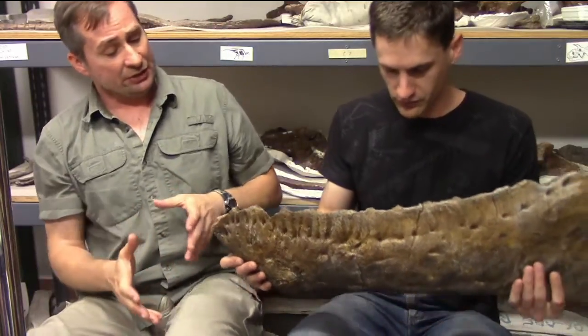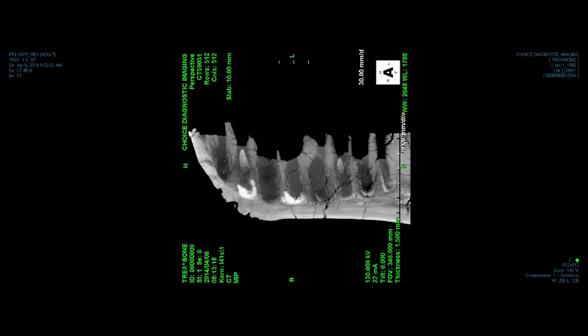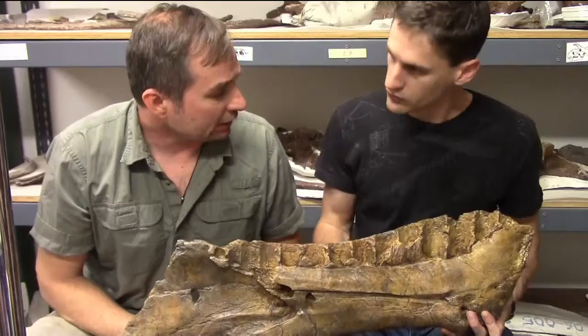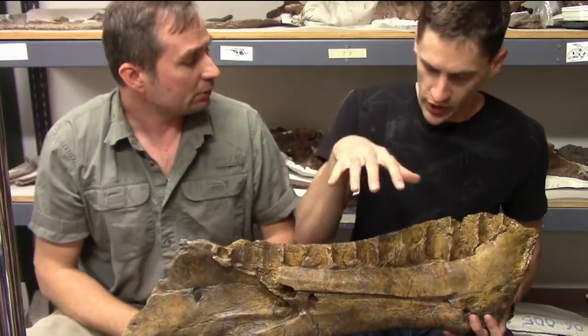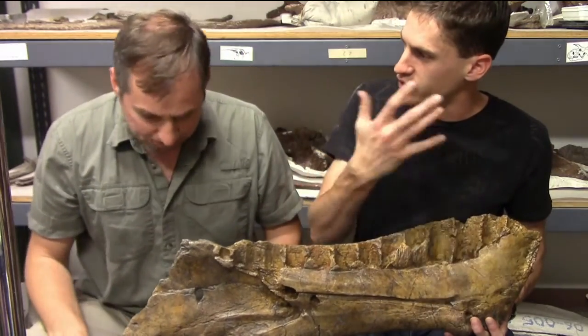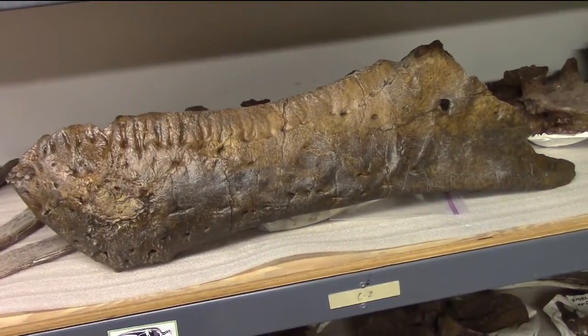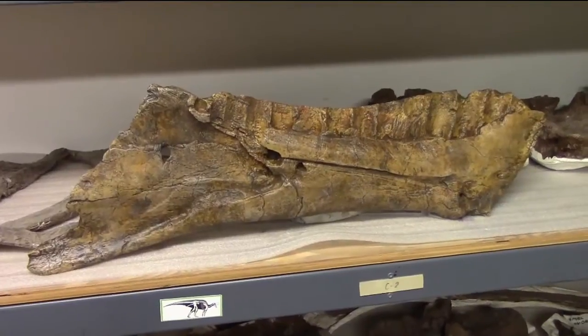We CT scanned this thing and we can see that it didn't have any teeth at all that were erupted, but we do have some un-erupted teeth based on the CT scan. There are more down inside the jaw that you just can't see when you work on them. And you'll see the infection kind of goes around in the bases of the tooth sockets.